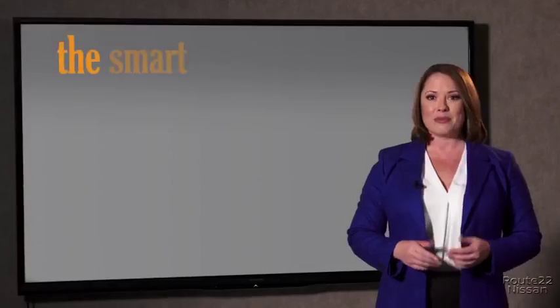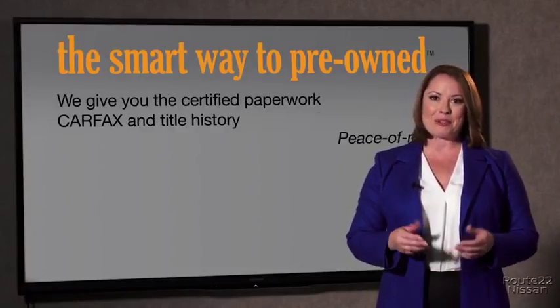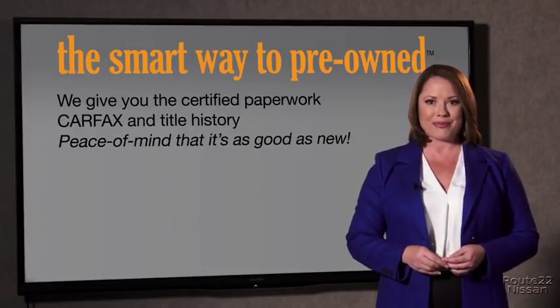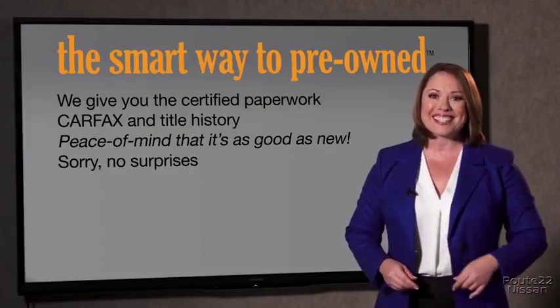Why should you worry if the odometer's been rolled back, or you're the victim of a salvaged or rebuilt vehicle, or worse, a washed title? We give you the certified paperwork along with the CarFax and the title history, providing you with the peace of mind that your certified pre-owned is as good as new. We really don't want to skimp on any of those little things that need to be checked out — we want to make it as good as new. That's why it's the smarter way to buy your pre-owned vehicle.